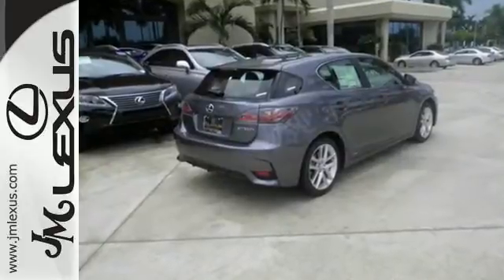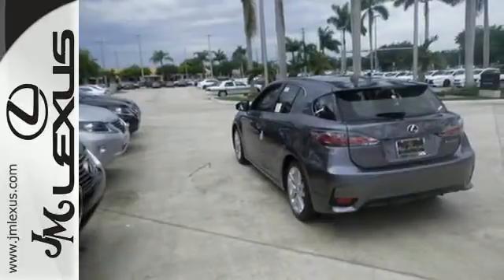Discover how invigorating the road ahead can be and take this CT200H for a spin today.